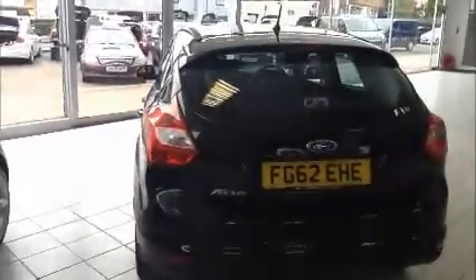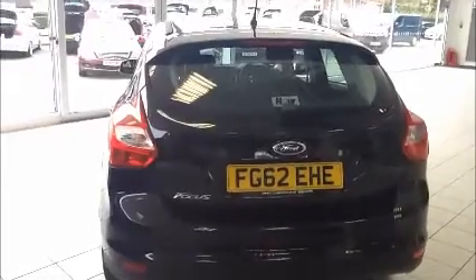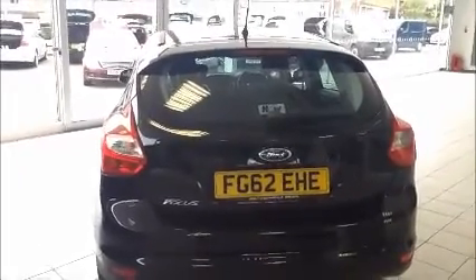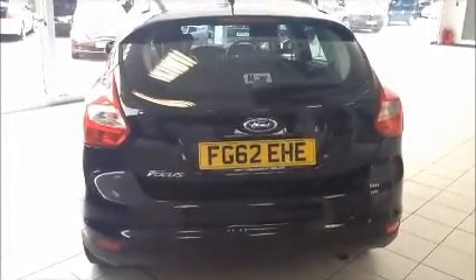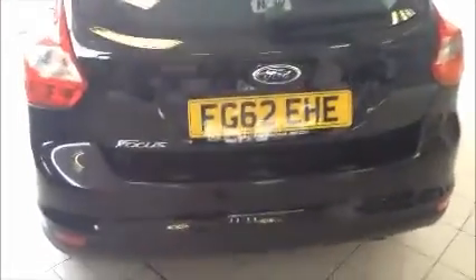Moving over to the rear of the vehicle. There is a high-level brake light to aid visibility, and this vehicle is also fitted with rear parking sensors.